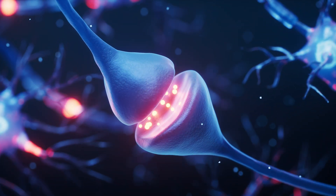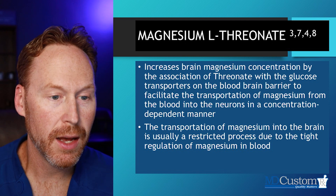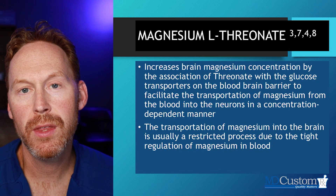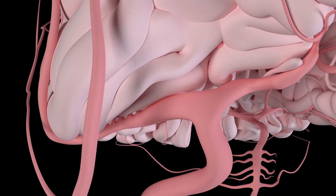Magnesium L-Threonate increases brain concentrations of magnesium by the association of the threonate molecule with glucose transporters on the blood-brain barrier, to facilitate the transportation of magnesium from the blood into the neurons in a concentration-dependent manner. This really is about pulling magnesium from the blood through the blood-brain barrier and into our central nervous system and brain tissue. The transportation of magnesium into the brain is usually restricted due to the tight junctions and tight regulation of magnesium in the blood, and having this combination helps us facilitate that transportation.